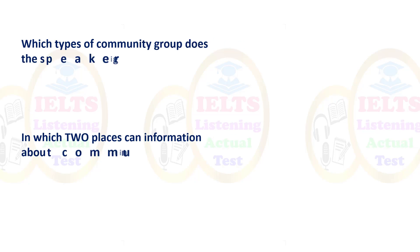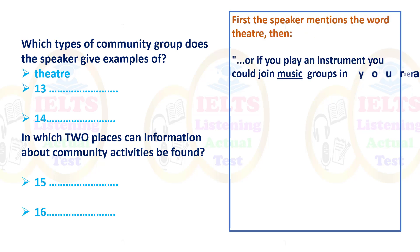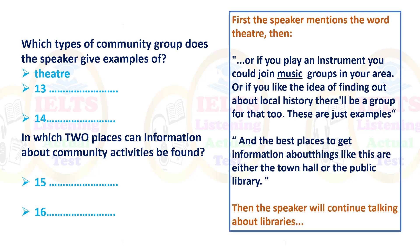'Which types of community group does the speaker give examples of?' He mentions theater, music groups — if you play an instrument — and local history groups. 'In which two places can information about community activities be found?' Think: a community center, a library, a church? The answer from the text is 'the town hall' and 'the public library.' Use what you know to think about what type of word you're looking for — here, two places.